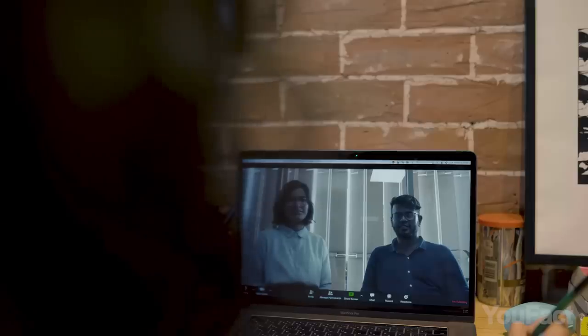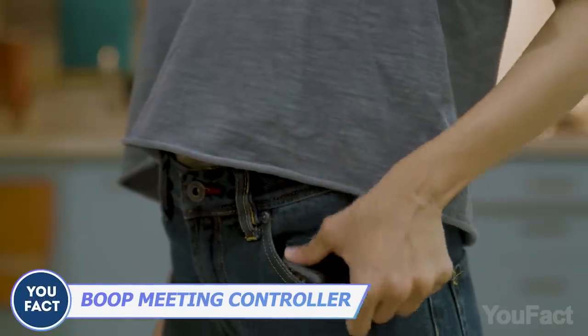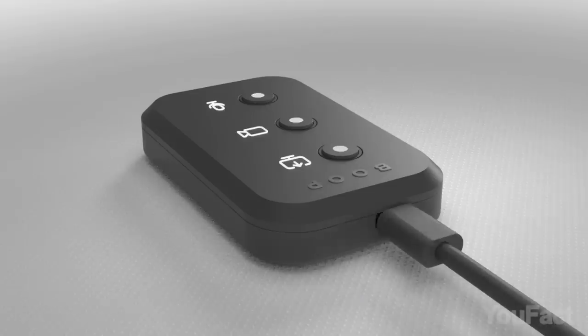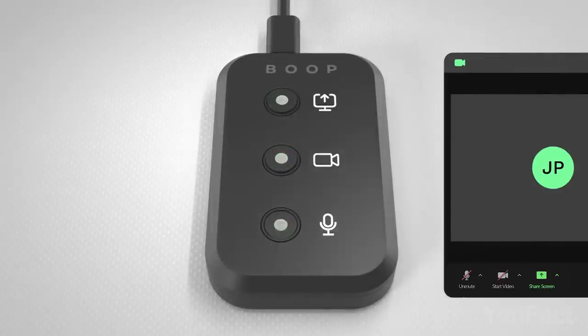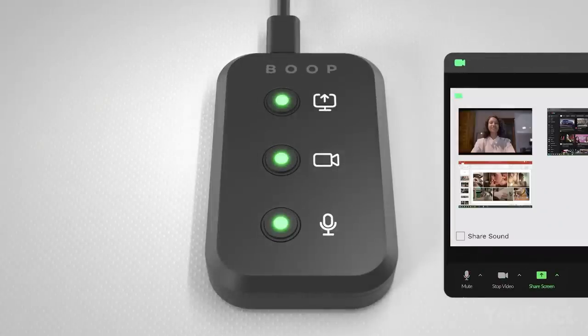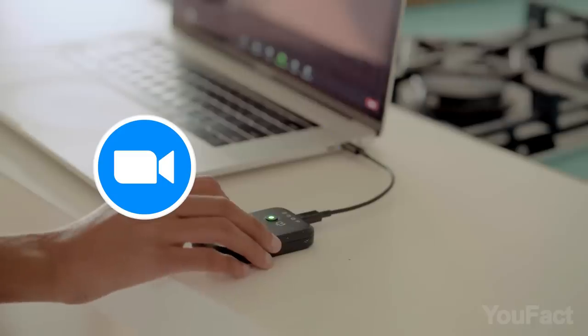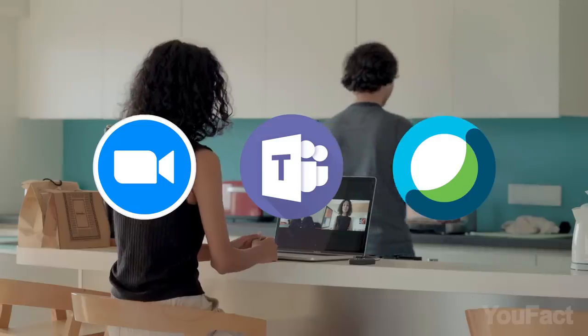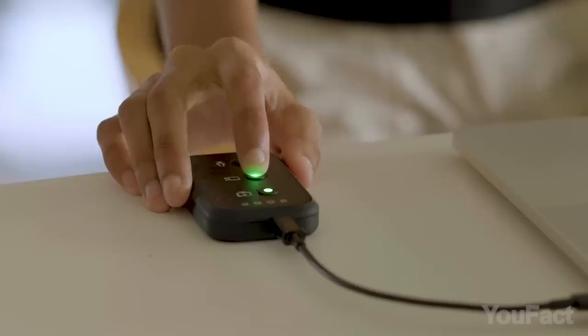If you participate in a lot of virtual meetings, you might be interested in Boop, the shortcut keypad that fits right in your pocket or bag. With just three tactile buttons, Boop makes it easy to manage your meetings on the go, providing you access to your mic, cam, and screen share functions. Additionally, with an LED indicator, you always know your status. Moreover, Boop supports popular platforms like Zoom, MS Teams, and Cisco WebEx, ensuring that you can stay connected no matter where you are. No one will know you're sipping your coffee during your CEO's report.